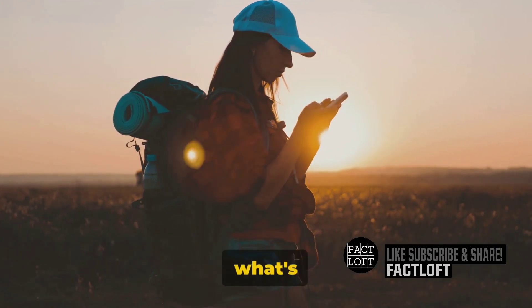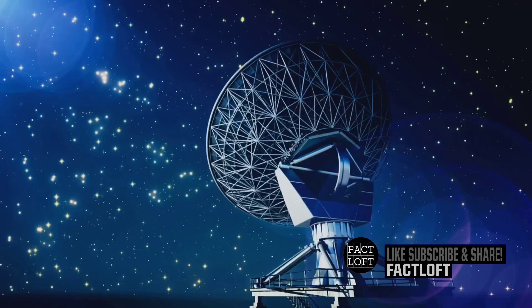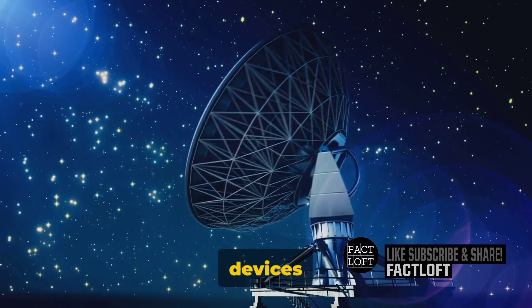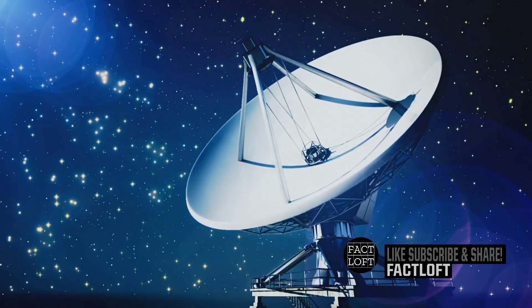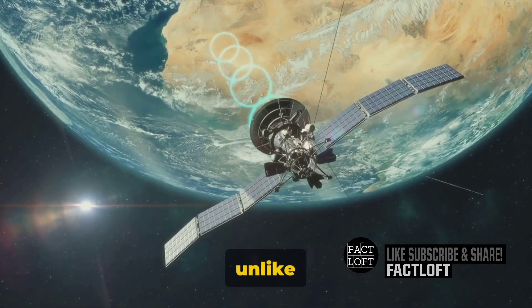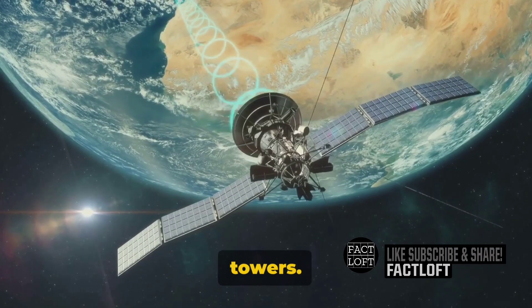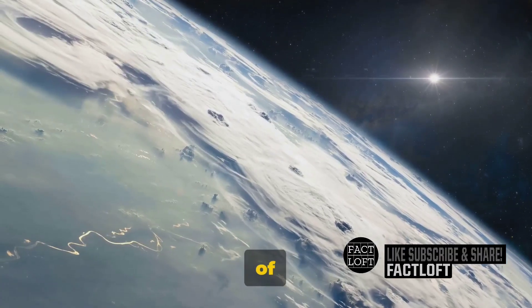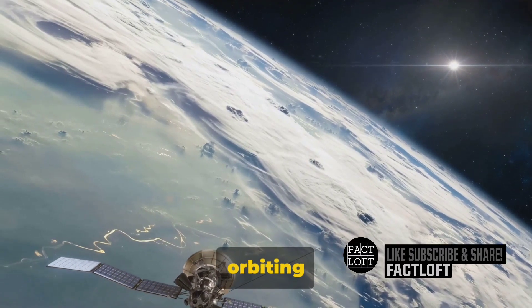But what's the secret? How do they manage to connect us from the highest mountains to the deepest oceans? Satellite phones, unlike our regular cell phones, don't rely on terrestrial cell towers. They're the James Bonds of the communication world, working covertly with satellites orbiting our earth.